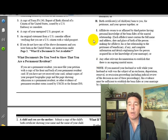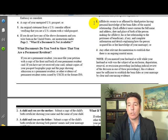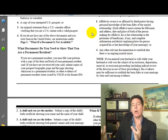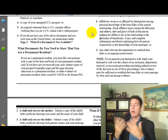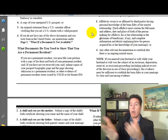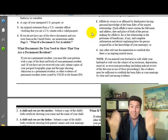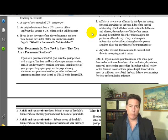You can also submit affidavits sworn or affirmed by third parties having personal knowledge of the bona fides of the marital relationship. Each affidavit must contain the full name, address, date and place of birth of the person making it, their relationship to the petitioner or beneficiary if any, and complete details explaining how they acquired knowledge of your marriage — or any other relevant documentation establishing an ongoing marital union. In our procedures video we show a checklist of all these documents in very deep detail, and affidavits are key.